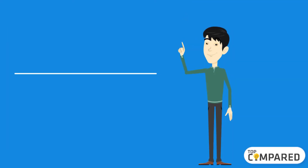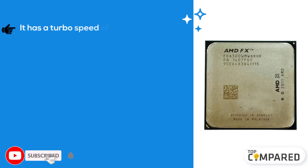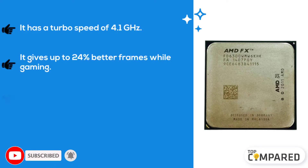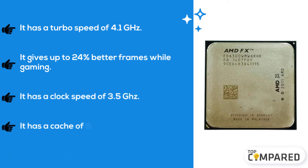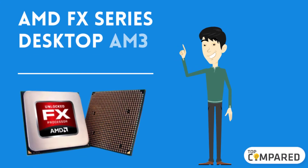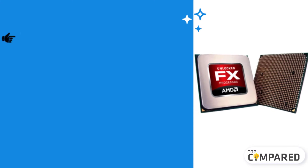The fourth product we have is the AMD FX 6300 6-core AM3 processor. It has a turbo speed of 4.1 gigahertz and gives up to 24% better frames while gaming. It has a clock speed of 3.5 gigahertz and a cache of 8 megabytes.